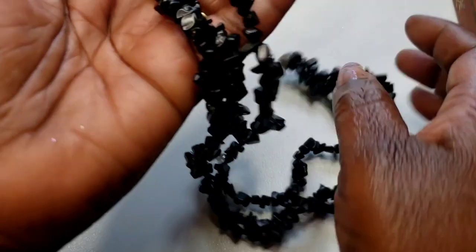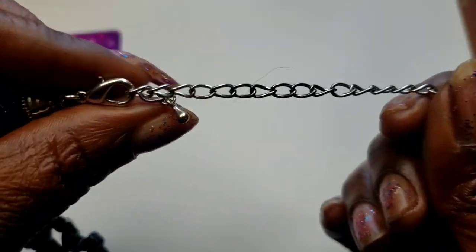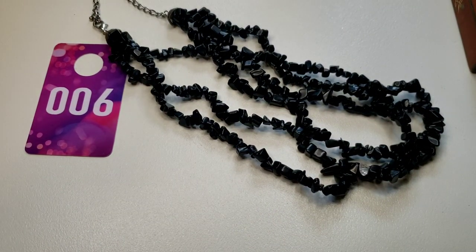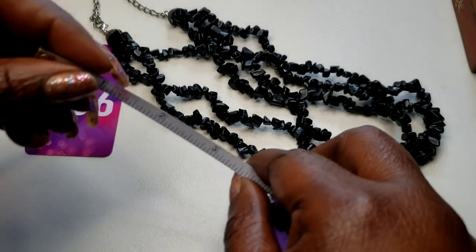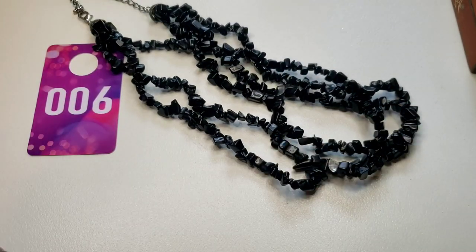Number six — I believe this is onyx or black obsidian, one of the two. Three-layered with a lobster claw clasp. The drop on this is a 9 wearable inch. Three dollars, number six.